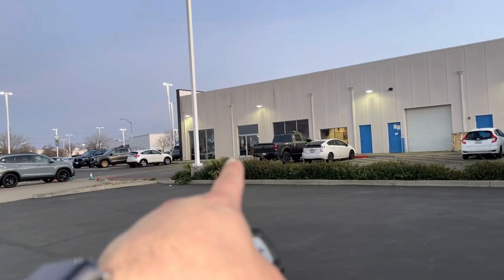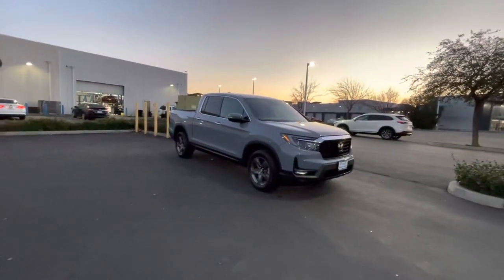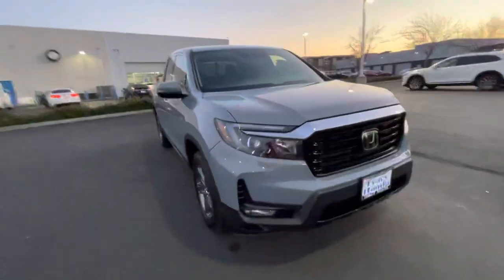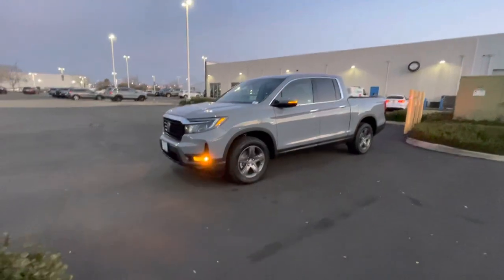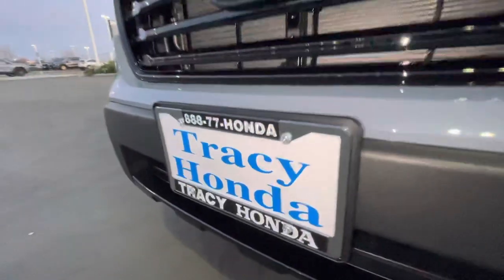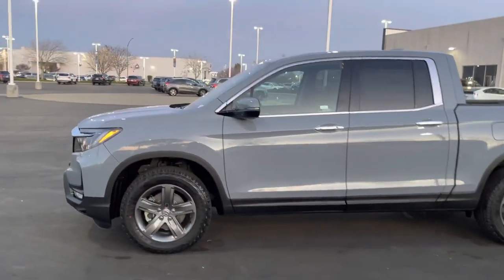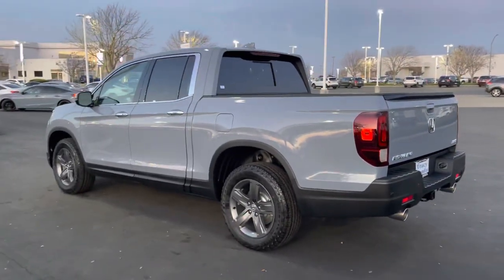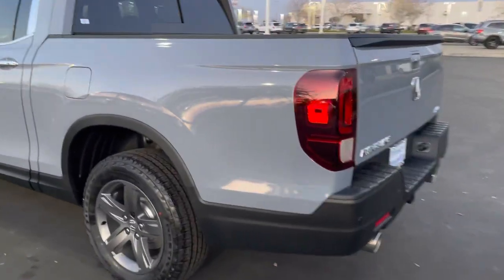So I was over there looking earlier today — this is part one of two. I was like, is that Sonic Gray Pearl on a Ridgeline RTLE that I originally wanted? What's going on ladies and gentlemen, your favorite ball guy Dom is here with this very special edition. Here it is: Sonic Gray Pearl Ridgeline RTLE for 2022, exclusive here at Tracy Honda.